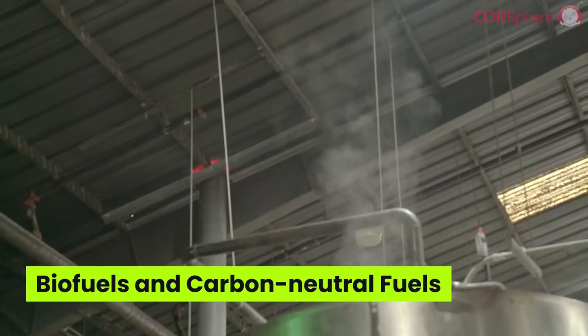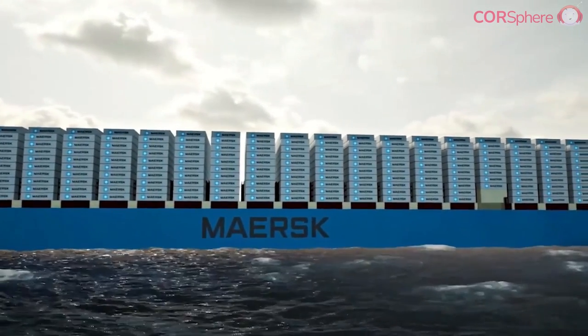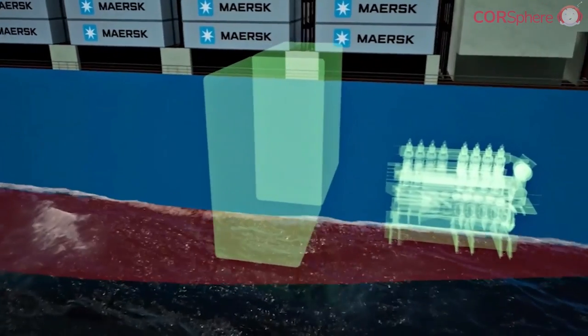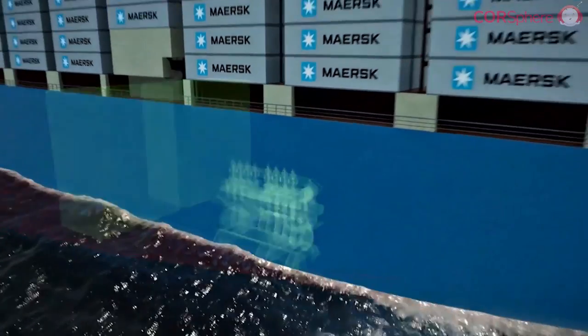First up we have biofuels and carbon neutral fuels. These are alternatives to traditional carbon-emitting fuels that have been used in the shipping industry for decades. A prime example is Maersk's zero carbon ship, powered by carbon neutral methanol or greener biomethanol. This is a big step towards greener shipping and a significant move towards carbon neutral operations.